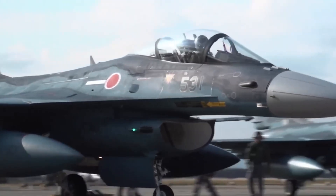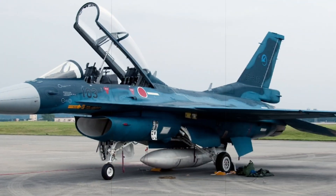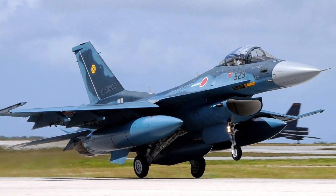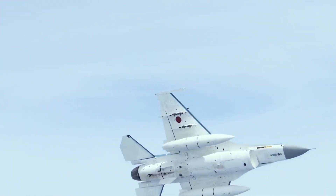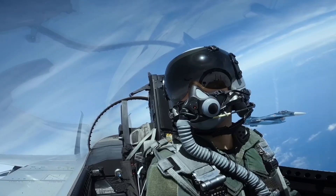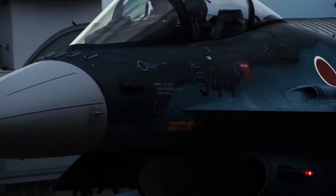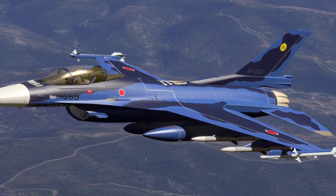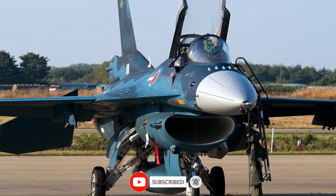One of the first active electronically scanned array radars ever deployed on a fighter. But this approach came at a cost — literally. The F-2 became one of the most expensive fourth-generation fighters ever built. Critics questioned whether it was worth it, with some calling it a political compromise aircraft: too American to be independent, too Japanese to be exportable. And yet, while other fighters chased speed and maneuverability, the F-2 focused on something else — first detection, first shot, first kill. In modern air combat, that changes everything.